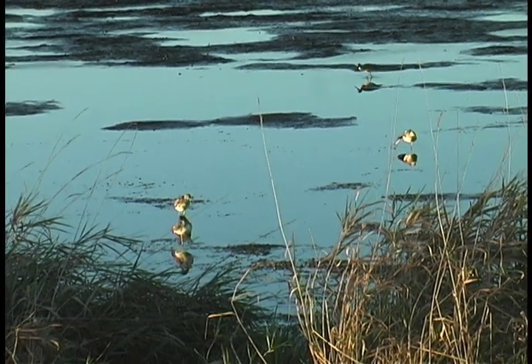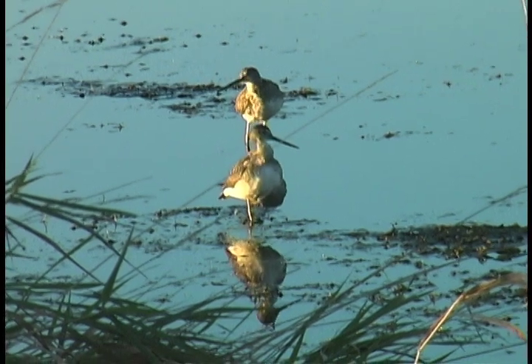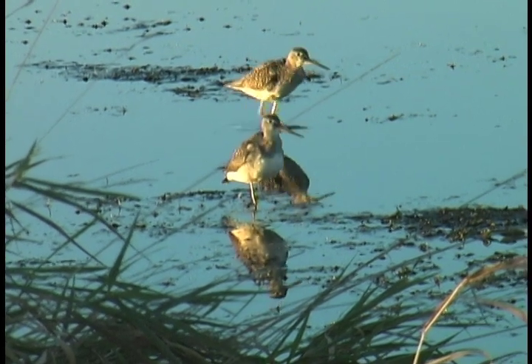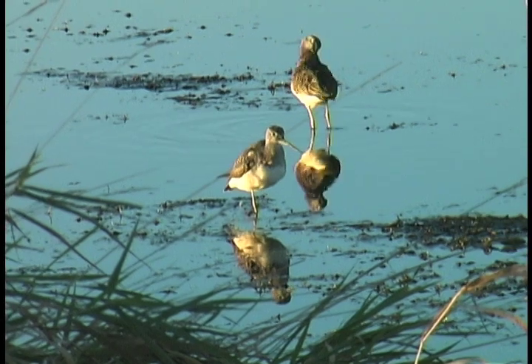Greater yellowlegs and lesser yellowlegs are often found together, wading in several inches of water. The yellowlegs' long bill and stilt-like legs give them the ability to probe for food and pursue small fish in deeper water than other shorebirds.